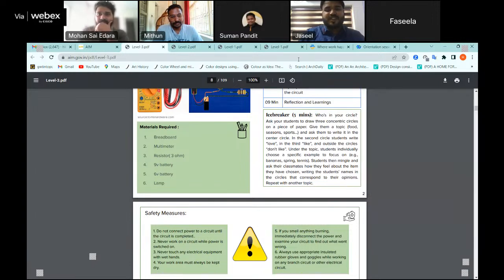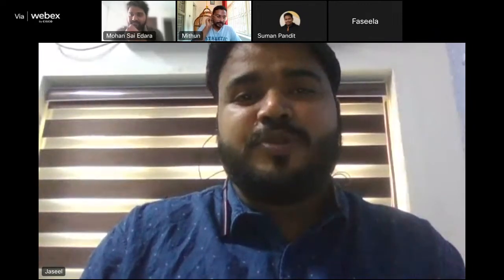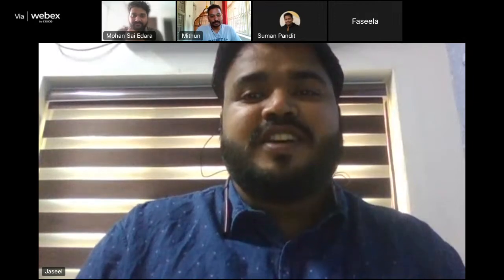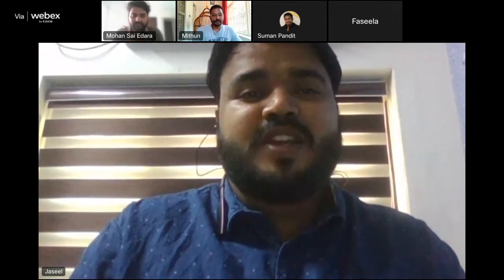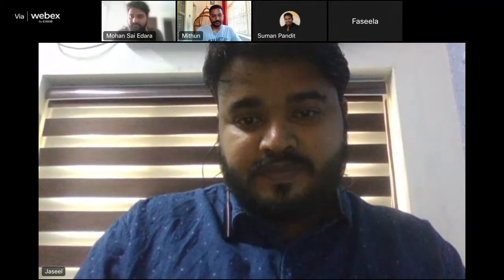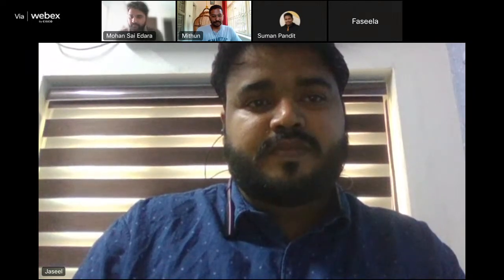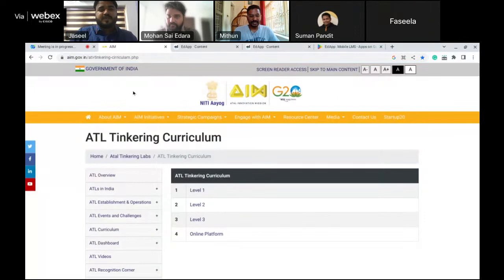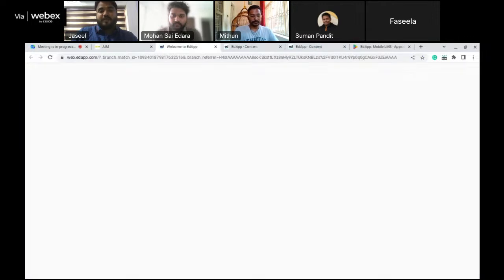Thank you, Mohan. Now Jesse will take us through the Adapt platform. Mohan has already explained the PDF version in detail. We also have a digital virtual version — it's a mobile app you can use on your phone or on desktop. On the AIM website, alongside the PDF curriculum, you'll see an option for the online platform. When you click that, a new page called Adapt opens. It's an invitation-link-based signup — you sign up with your email and password and you'll land on the dashboard.